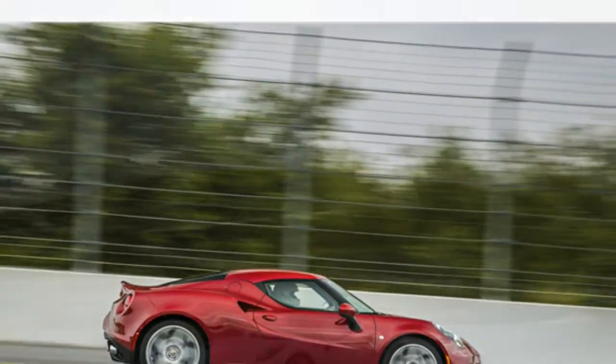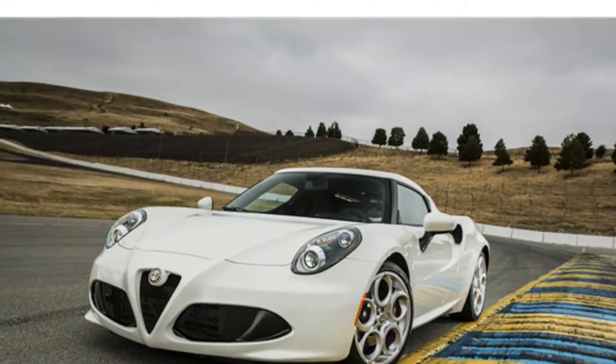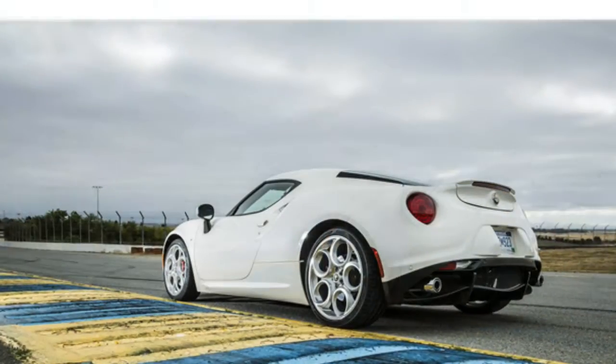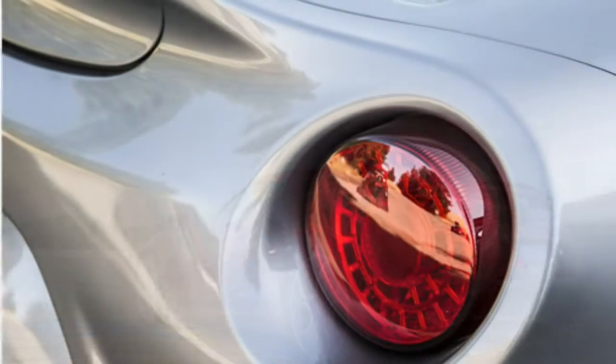The 4C also has a tiny trunk and almost no cabin storage, according to critics. When you drive the 2015 Alfa Romeo 4C, test drivers agree that you enjoy astounding acceleration, tight handling, and a strong feeling of connection with the car. However, they warn that the 4C has a stiff ride, a loud cabin, and no power steering, so it isn't an ideal choice for a daily commute.